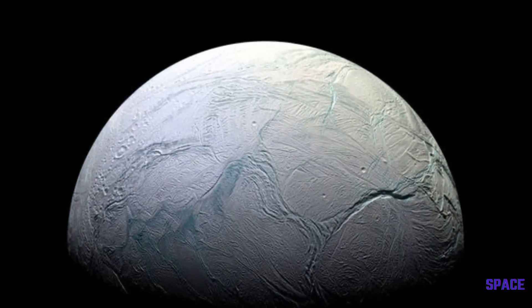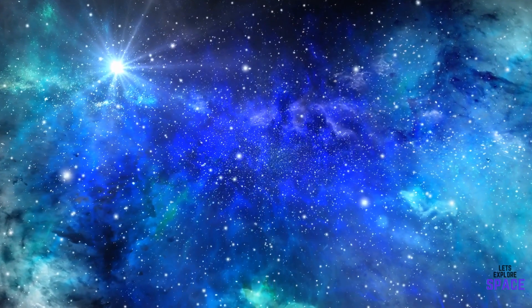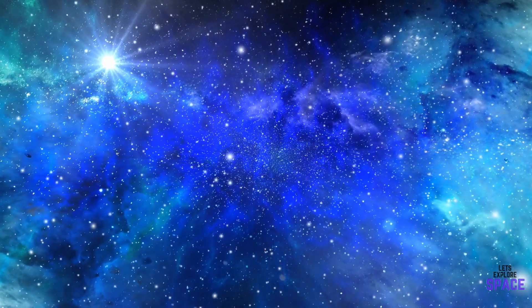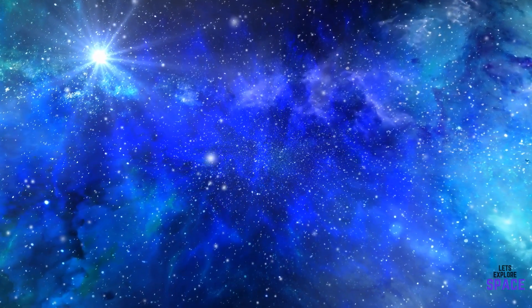Do you think life exists on this moon? Let me know in the comments below. A lot of time and research goes into these videos every week — if you enjoyed watching, why not hit that subscribe button or check out some of my other videos? Thanks for watching!